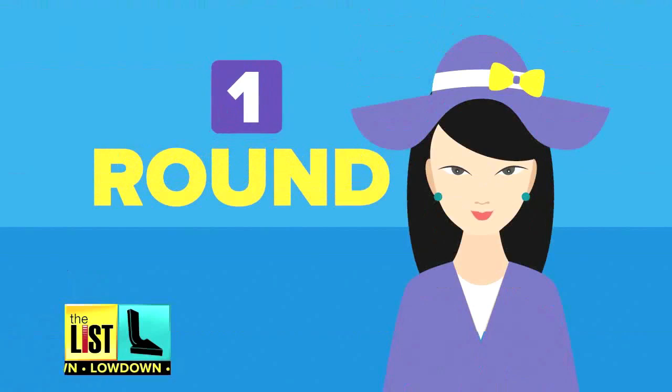First up: round faces. You don't want to accentuate your face even more round. Try a fedora or cowboy hat to offset the roundness.